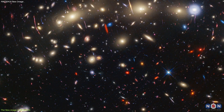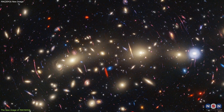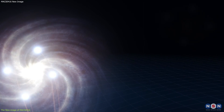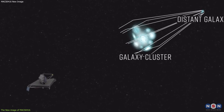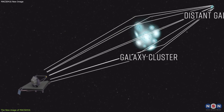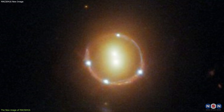The new image of MACS 0416 also contains 14 transient objects, which are sources that brighten and fade over time. These objects are multiple images of the same galaxy created by the gravitational lensing effect. The cluster's gravity splits the light from the background galaxy into different paths, and each path reaches us at a different time and angle, creating multiple images that appear in different positions and with different brightnesses.